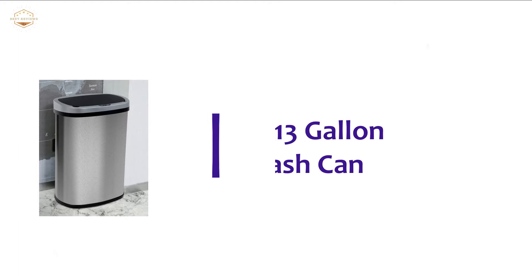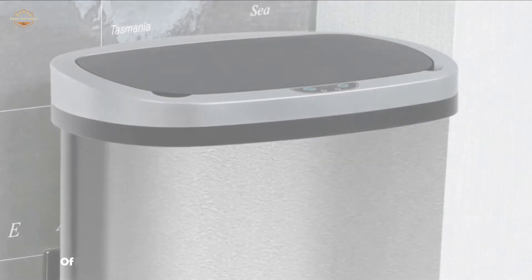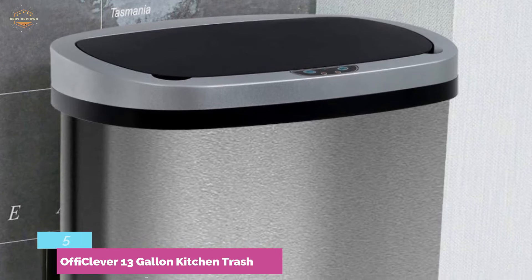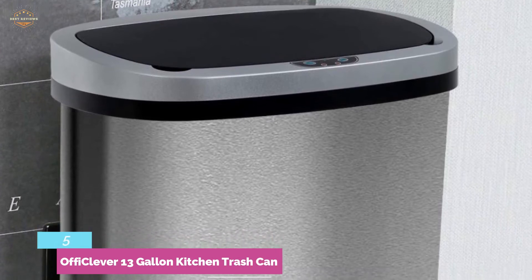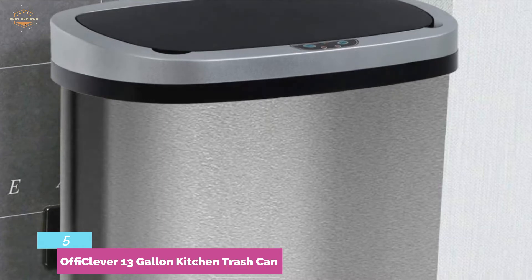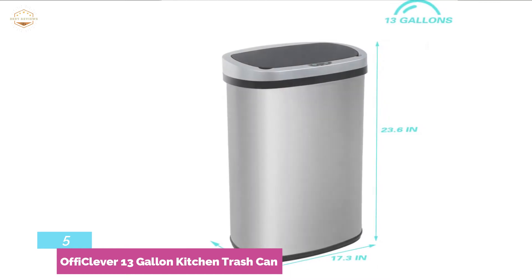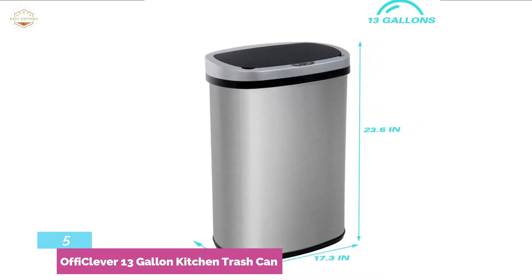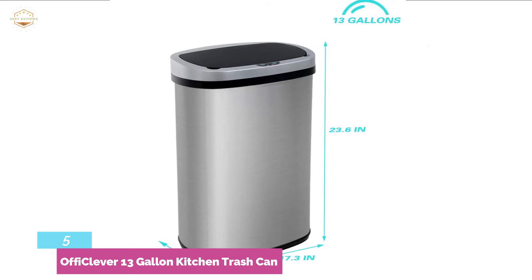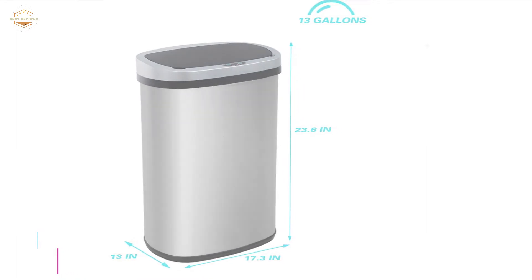Starting our list at number 5, the OFFI Clever 13-Gallon Kitchen Trash Can. It works with smart sensing at a distance of 5.9 inches, allowing hands-free use and refusing direct contact with stains. Brushed stainless steel construction is resistant to fingerprints, scratches, and oil. The square-shaped design looks better and allows placement in a tight space. An intelligent sensing mode can be turned on, and a manual mode is also available. It is designed with a rear handle for easy lifting, and when the power is off, you can open it manually. A non-slip base allows use without shifting and prevents scratches.